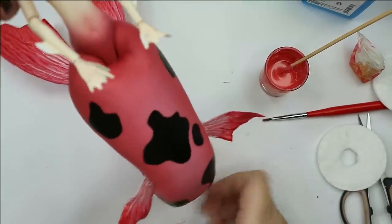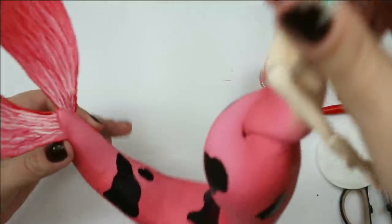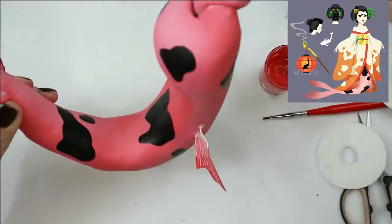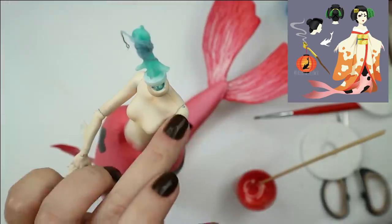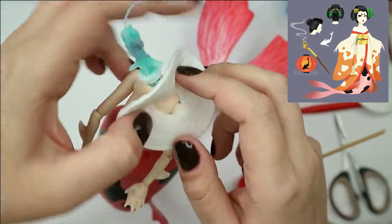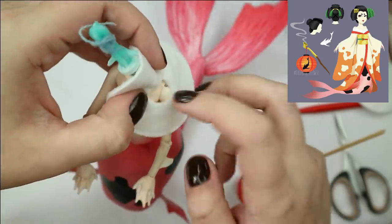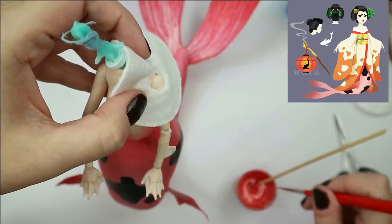Now the tail looks absolutely adorable. All the spots and the fins look so good, and they're also very similar to the original picture, so I'm very satisfied. But we still need to add a couple of tiny details. First of all she has pink freckles on her shoulders — it may be difficult to see on the picture, but they are there. I've made a hole in a cotton round to cover up the rest of the body and expose just the shoulders where the freckles are supposed to be, and then I simply spray the freckles on using a regular synthetic brush.